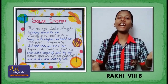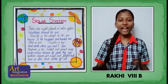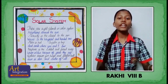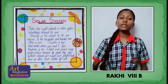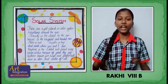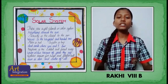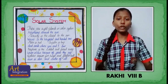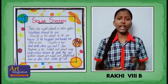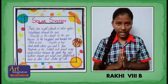Today I am here to recite a poem. The title of the poem is Solar System. There are eight planets in the solar system revolving around the sun. Mercury is the closest to the sun. Venus is the brightest and hottest one. Mars is red. Jupiter is big. And the Earth is where you and I live. Neptune is the coldest and furthest away. Uranus is blue because of gases they say. Saturn known for rings and its flattened bond. The sun is a star and the center of all.